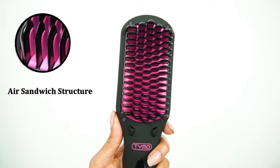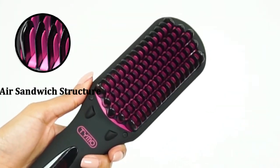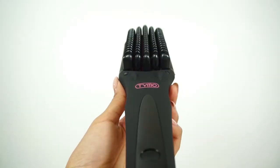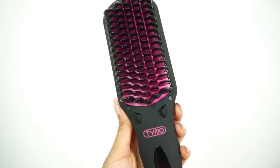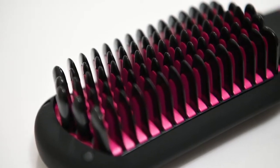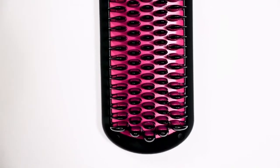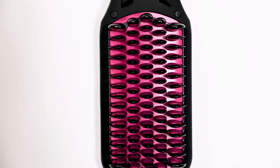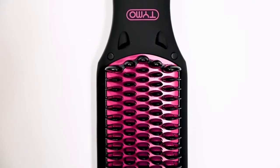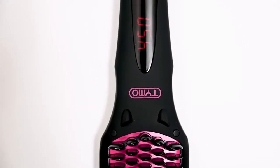Time All Ionic adopts the newest air sandwich structure with bristles that make both a healthy and long-lasting hairstyle. The purple bristles provide heat to straighten your hair without excessive heat and hurt. The black teeth on the comb can not only prevent your scalp from scald, but also cool down your hair to style it and keep it lasting. This unique design truly straightens your hair in the healthiest and long-lasting way.